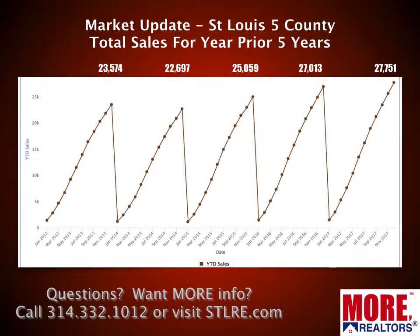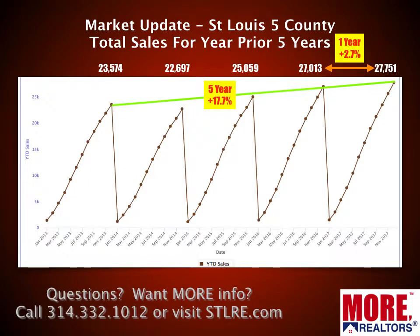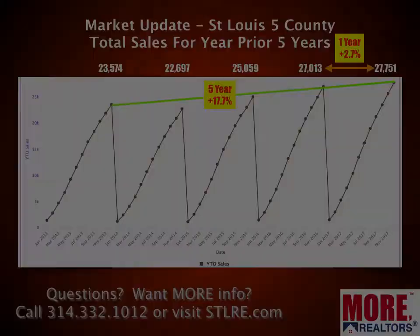This first chart is looking at total sales for the prior five years — it shows year-to-date sales each month, and since it's complete for the year, it's actually for the full year. In 2017, 27,751 homes sold. Going back to 2016, 15, 14, 13 — that's an increase. From last year, it's a modest increase, up about 2.7% from last year's 27,013 homes sold. Over the five-year period going back to 2013 — when there were 23,574 homes sold — that's been nearly an 18% increase. So moderate, steady, probably sustainable growth.